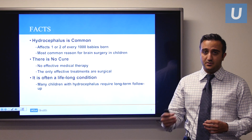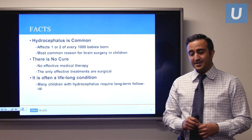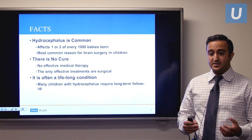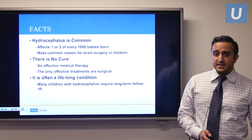Unfortunately, there is no cure for hydrocephalus. There are certain situations where if there's a discrete cause of the hydrocephalus that you're able to treat, sometimes it can lead to a cure. But for the vast majority of the time, there is no cure, and there's no effective medical therapy. So the treatment of hydrocephalus is only through surgical means.